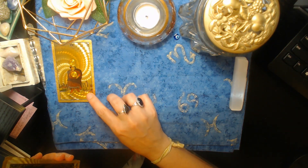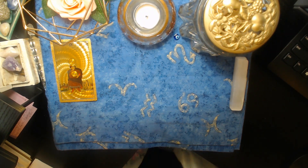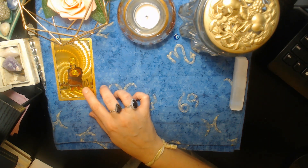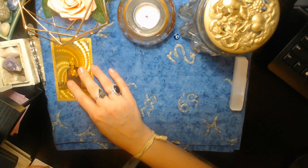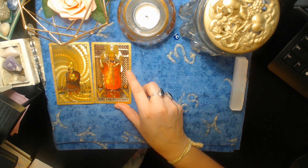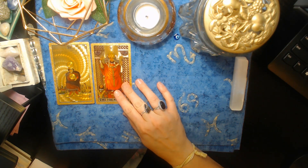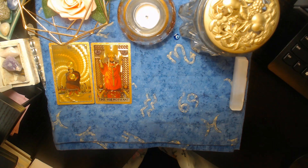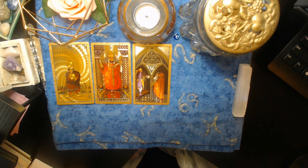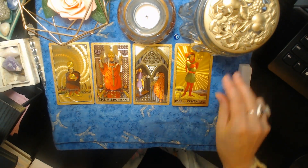Right away I can tell that they are not communicating with you, or if they are in communication with you, they are not telling you how they really feel — this card is all about keeping your emotions to yourself. Let's see, we've got the Hierophant here. I need more information so I'm going to keep going. We've also got the Three of Pentacles and the Page of Pentacles.